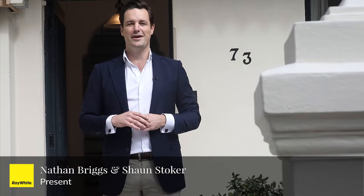Welcome to 73 Watkins Street in Newtown. I'm Nathan Briggs and along with Sean Stoker, we're really excited to show you through this property. Let's take a look.